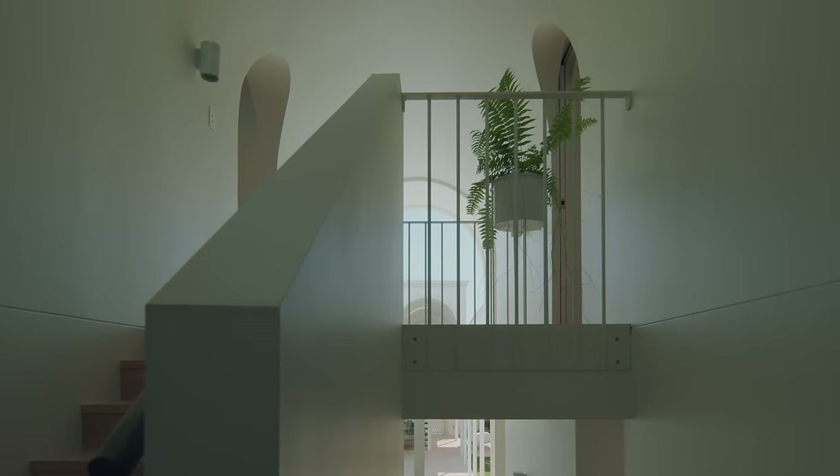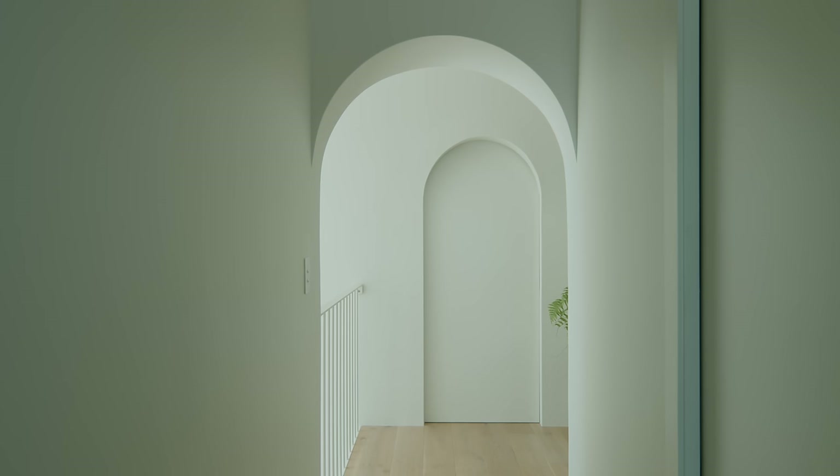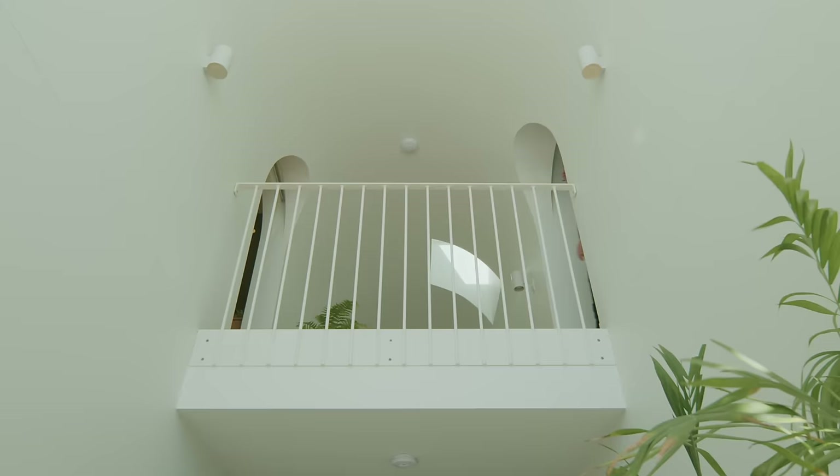Then as you enter into the actual front door of the house, the space expands again into this double height entry. So that volume is really reflecting what you experience when you first arrive to the site, but as an indoors version of itself.